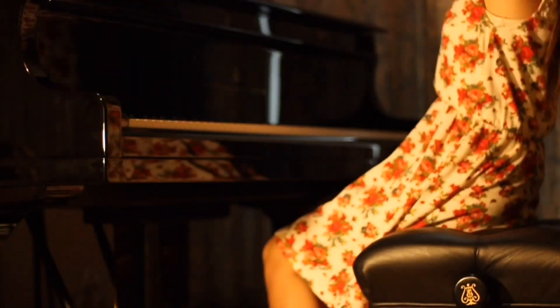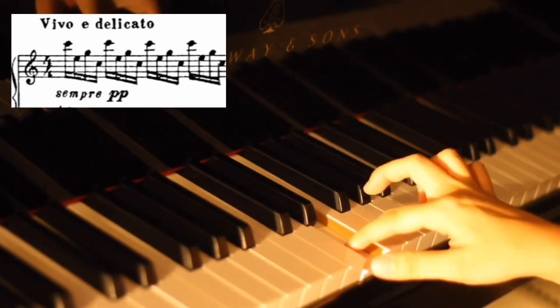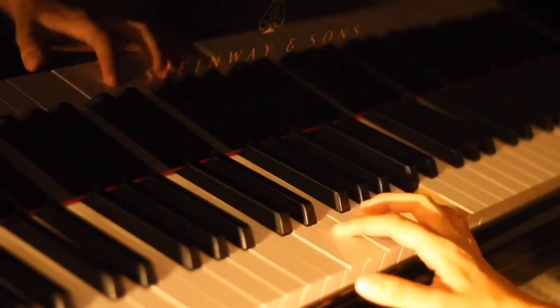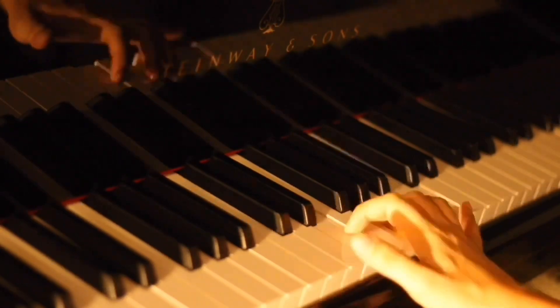Today I have a piano challenge for you guys. I'll give you this figure — it's really good for the independence of your fingers. Let's play faster; this practice is getting more difficult.